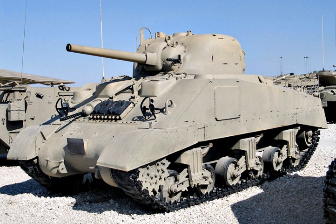Mexican M32 Chenka: In 1998, NAPCO International of the USA upgraded M32B1 TRV Sherman chassis armored recovery vehicles with Detroit Diesel 8V92T diesel engines.